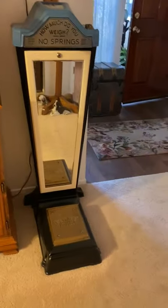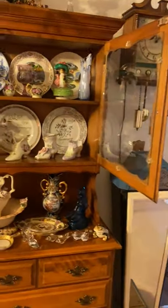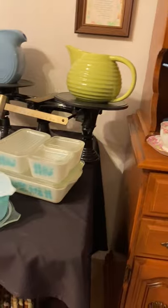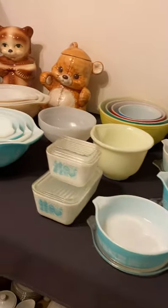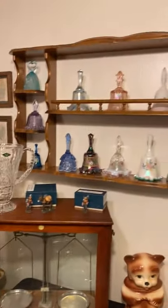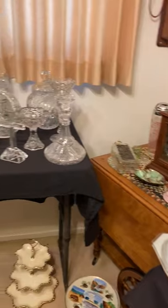Check out this scale and clock — amazing. More collectibles, cups and saucers, and look at all the Pyrex, the bower pictures, another scale. There are good pictures of all this stuff posted. Another apothecary scale, all the Fenton bells, the wall clock, maple tea card — look at all the crystal.